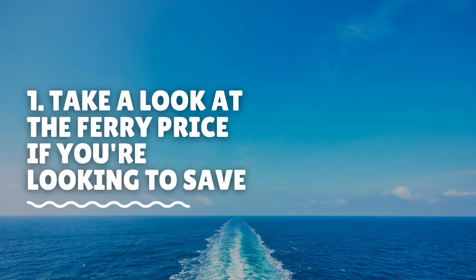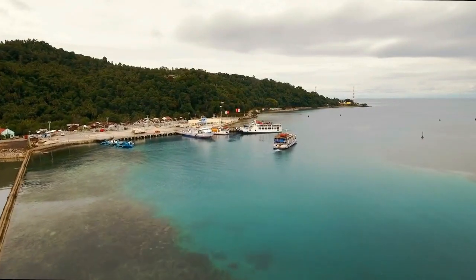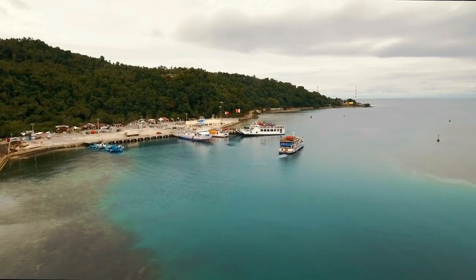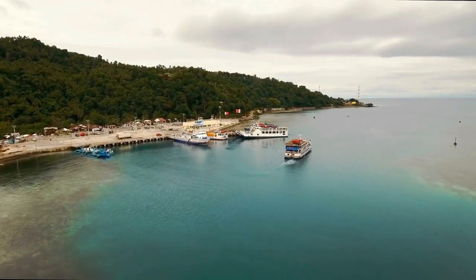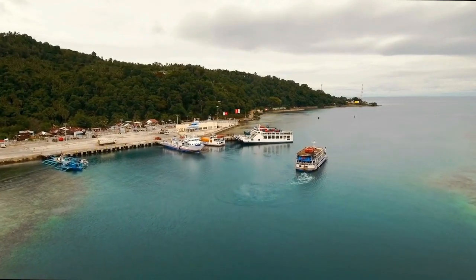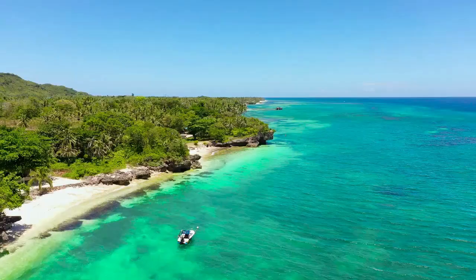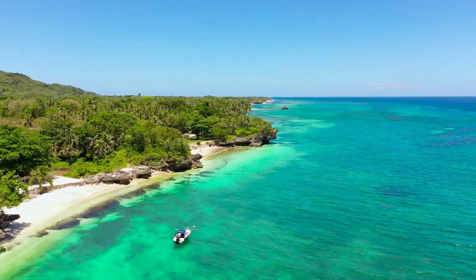Take a look at the ferry prices if you are looking to save. One of the great things about living in the Philippines as a foreigner is that the country is highly accessible in most areas. With over 7,000 islands, the transportation authorities have made accessibility one of their main priorities, including offering several transportation options such as ferries.